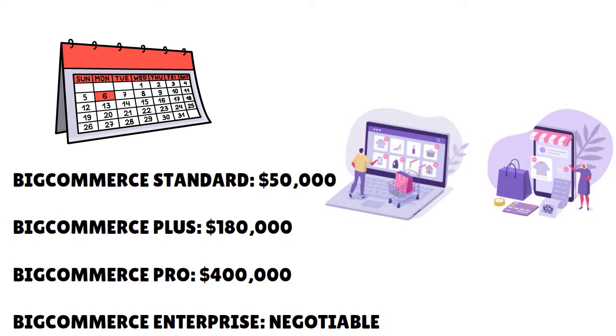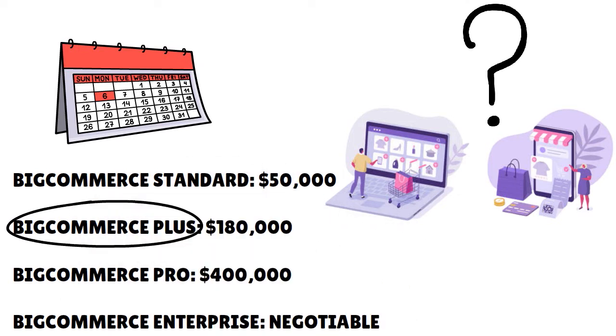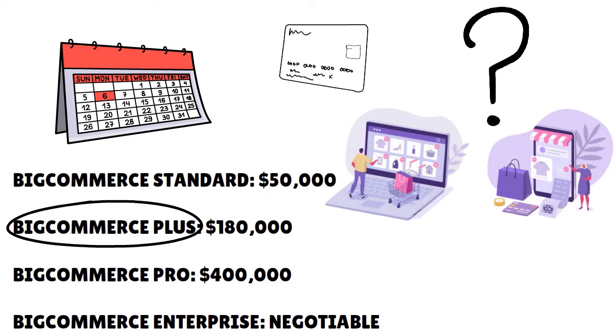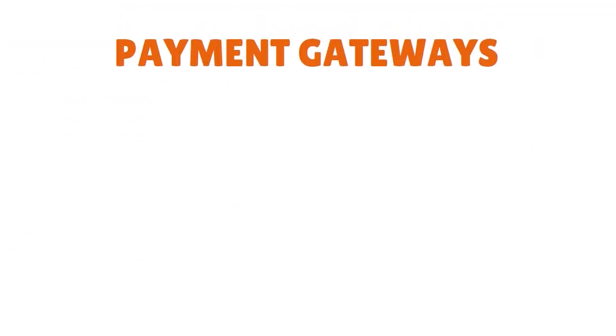Which BigCommerce plan represents the sweet spot? Based on our research, the best value plan is the $79/month Plus plan. By paying $50 per month more than the entry-level plan, you get access to features that will help you sell considerably more products — an abandoned cart saver, persistent cart, and credit card storing. Those features will easily pay for themselves with a good flow of traffic, and the sales limit of $180,000 is reasonably high.